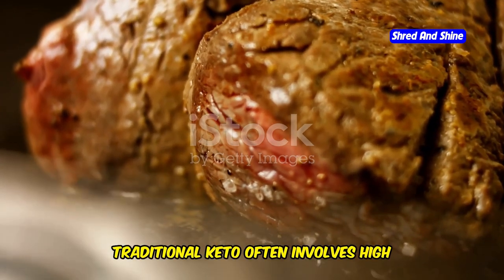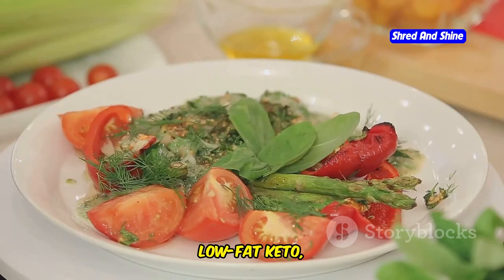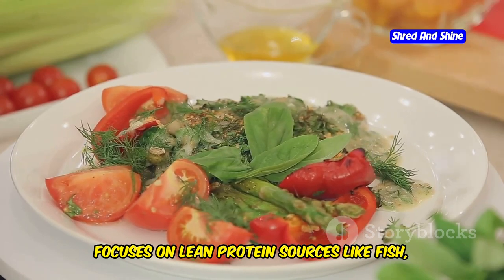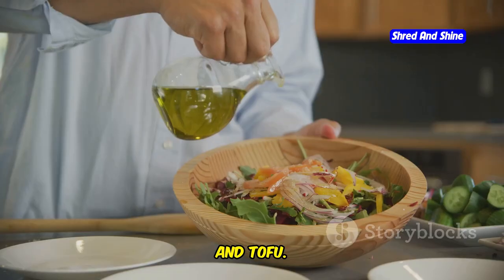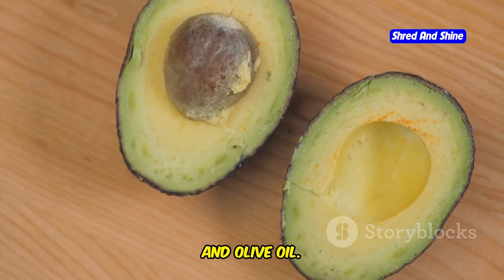Traditional keto often involves high amounts of saturated fat from foods like butter and fatty meats. Low-fat keto, on the other hand, focuses on lean protein sources like fish, chicken breast, and tofu. Healthy fats are still part of the equation but in moderation — think avocados, nuts, and olive oil.